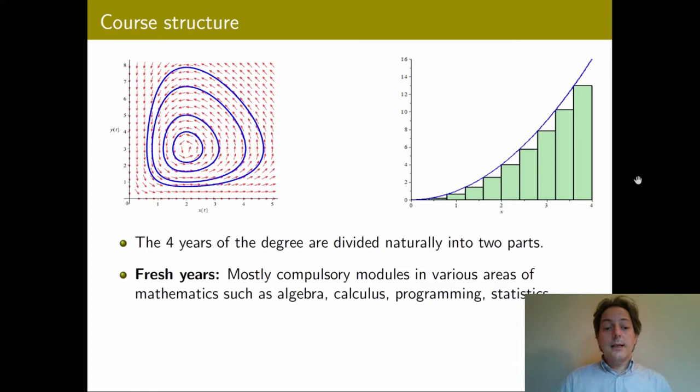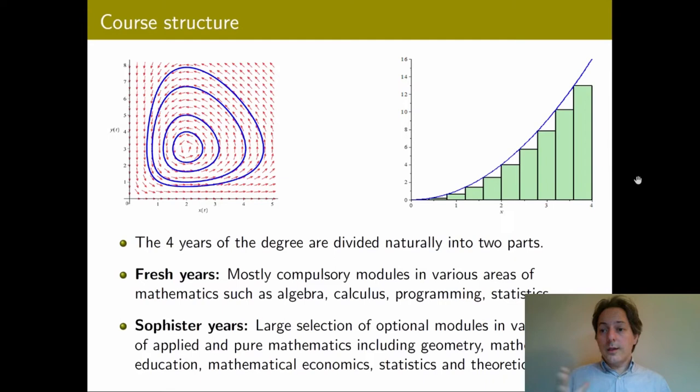We don't expect our first or second year students to be exceptionally good in all areas. About 10% of students will be exceptionally good in all areas, but most of them do well in some and develop the background to continue on with their studies. During the sophister years they will focus and concentrate on a particular area. An important distinction is that the results obtained during the first two years will not count towards your final degree result.